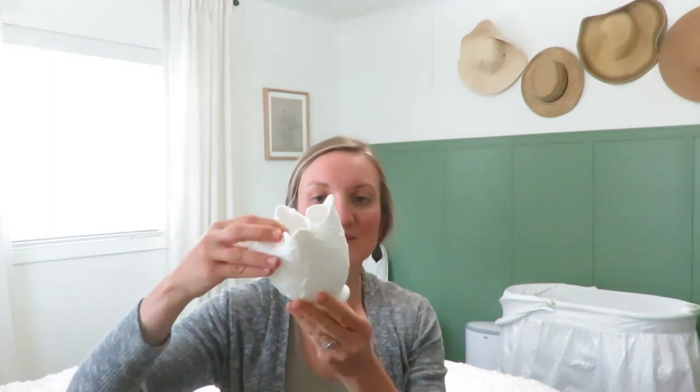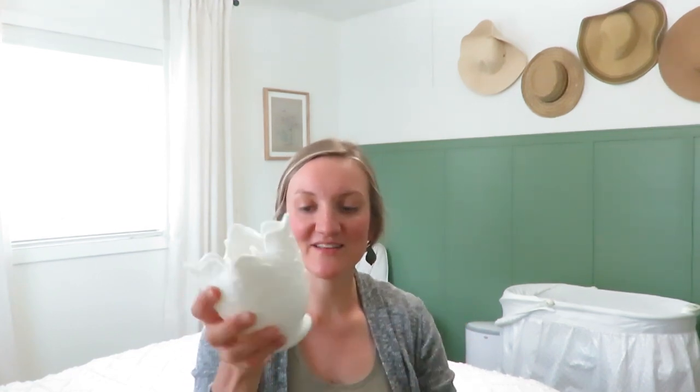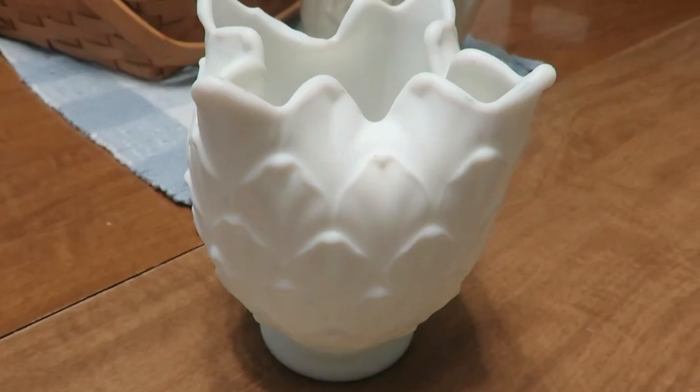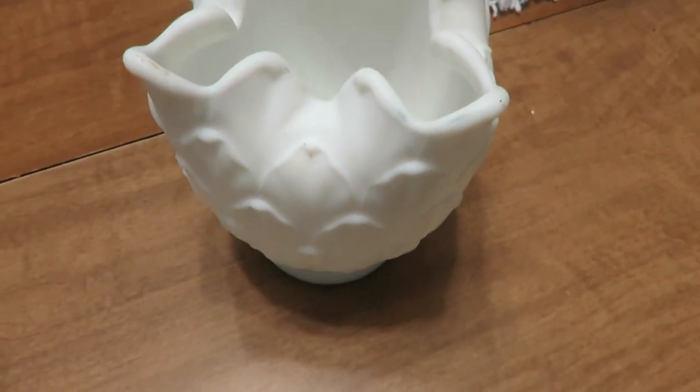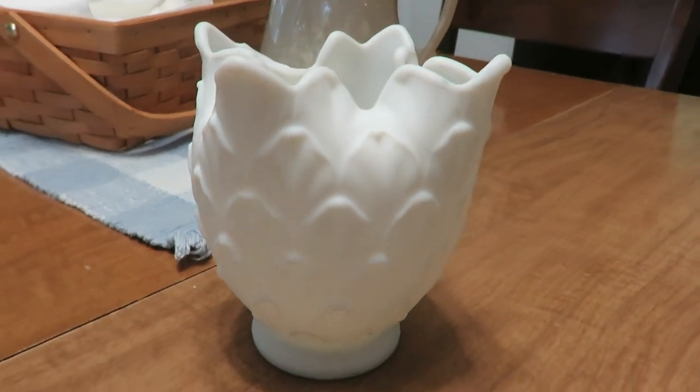This piece I only picked up because it was so unique — I have never seen anything like it. I love doing cut flowers from my garden, and it was $1.75. There is no brand on the bottom, but it reminds me of melt glass, though I'm not sure if it really is. It's just so unique and I couldn't pass it up for $1.75.